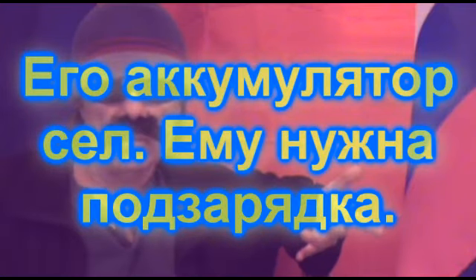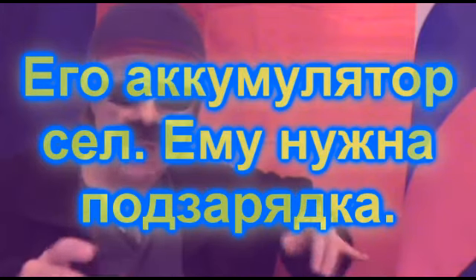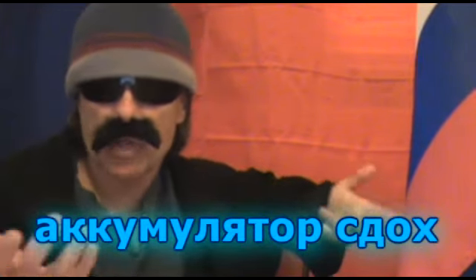That leads us to another variation: У него аккумулятор сел. Ему нужна подзарядка — it means his battery is dead, it needs recharging. If we had said аккумулятор стах, then it would not be possible to recharge the battery.